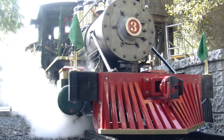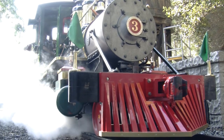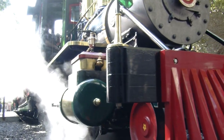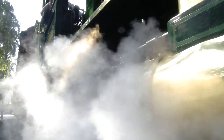On many of Disneyland's attractions, it takes just a push of a button to make them go, but not on Disneyland's railroad. My job is to keep the train moving. The Disneyland Railroad has a conductor, but to really keep things running smoothly, it takes a fireman and an engineer.